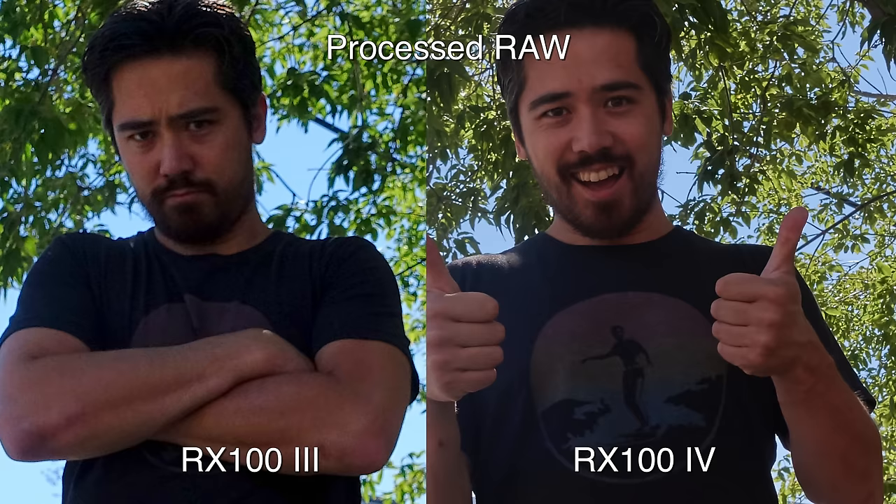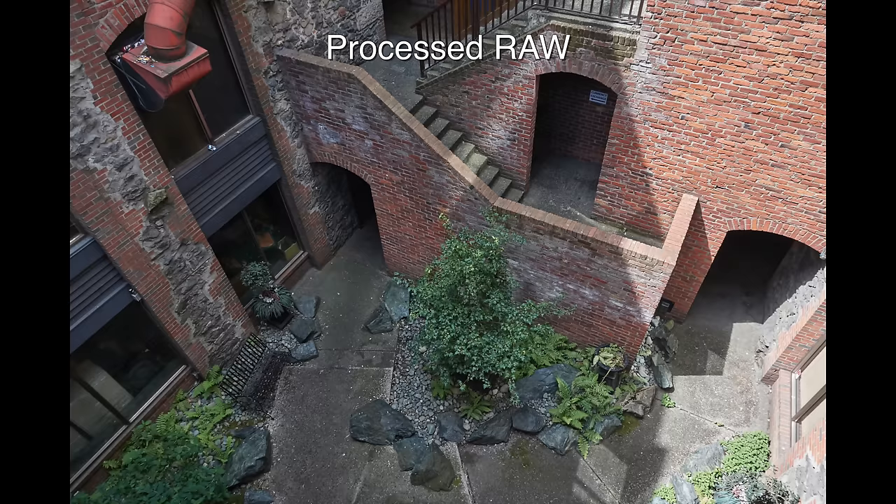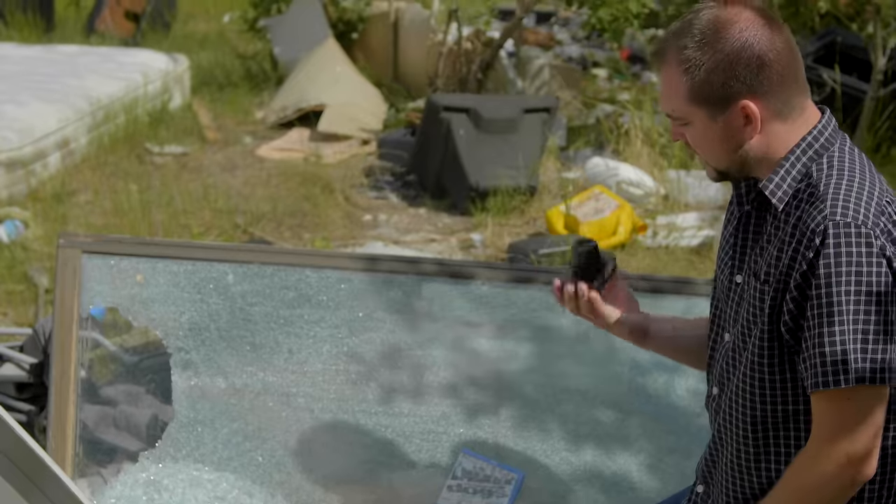On the RX100 Mark IV I can pull up underexposed shots with next to no noise penalty — it's really amazing. If I were to take any point-and-shoot for landscape photography or any kind of high-contrast shooting, this is the one I'd grab. I'd put it in line with a lot of APS-C sensors. On this little camera, it's pretty spectacular technology.